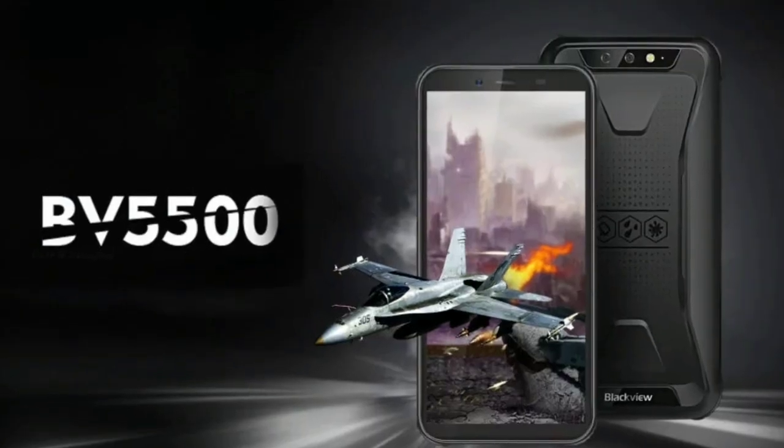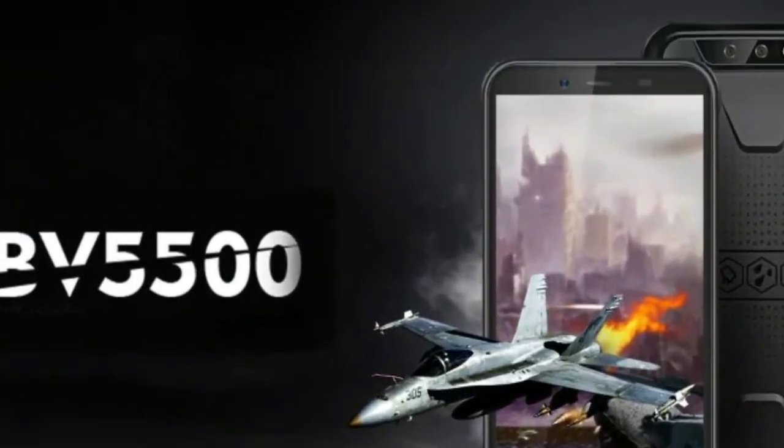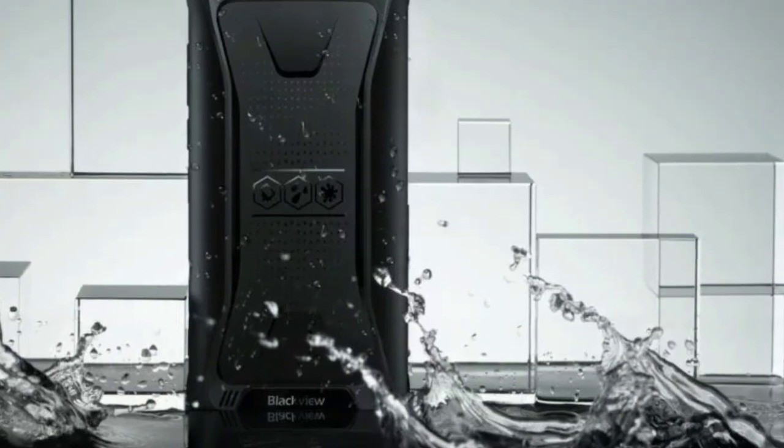We will keep you posted when more details emerge. Bearing in mind that Blackview is bringing the world's cheapest rugged smartphone, there is no doubt the BV 5500 release will be highly anticipated.